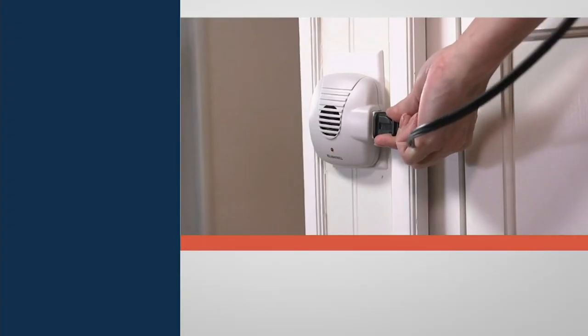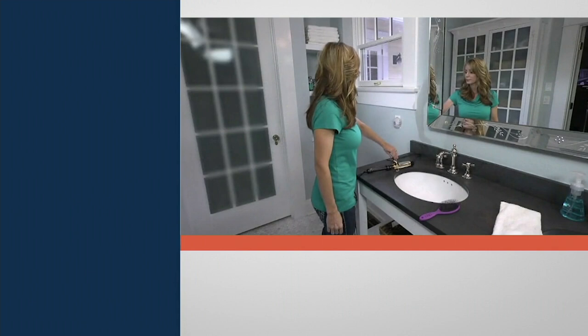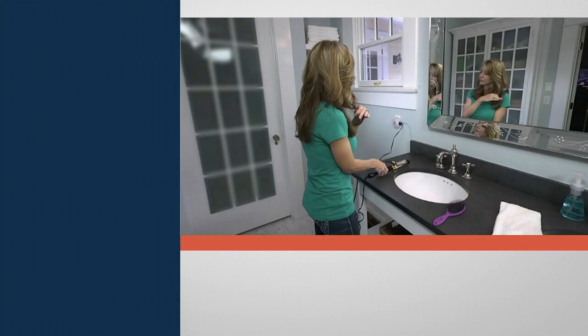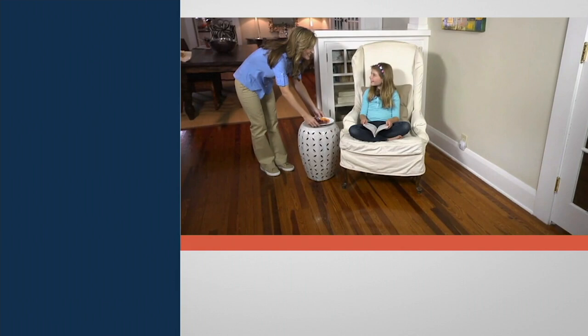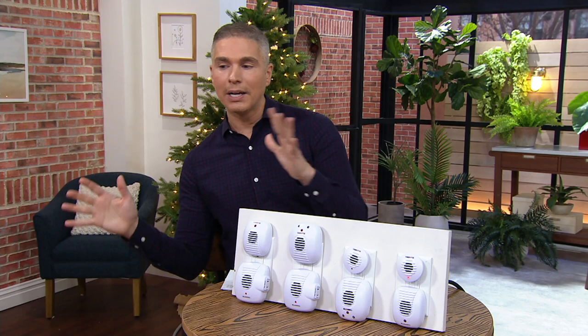My parents actually own these. They love them because this is a pest repellent that works without having to use any type of spray chemicals, no traps, no little glue traps or things like that for the mice. It just keeps things like ants, mice, spiders, rats, and roaches away from you and from everybody that you love. Today we have it for you on three payments of $9.99, and you get a set of eight.